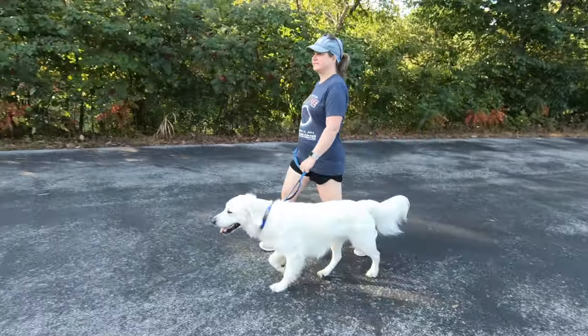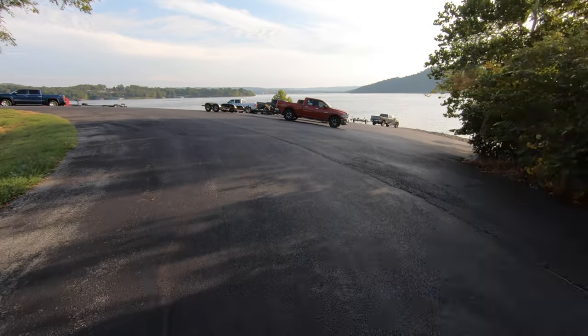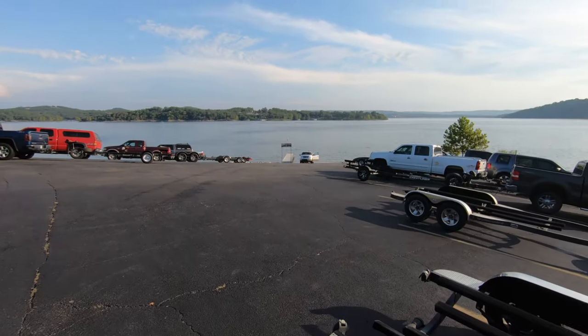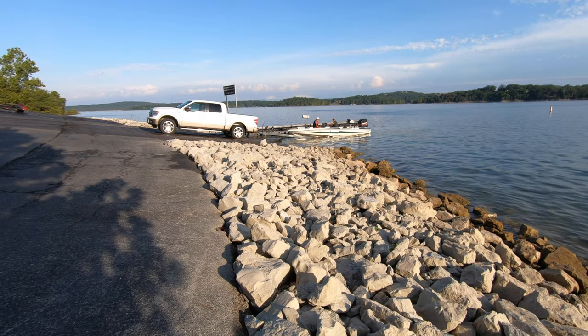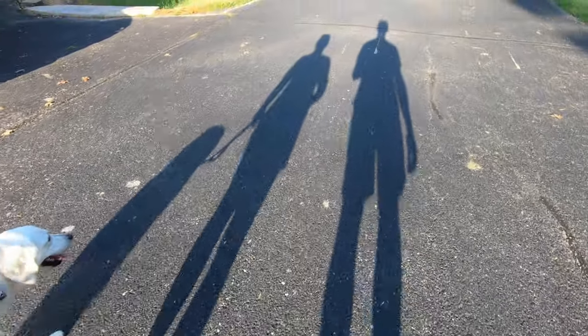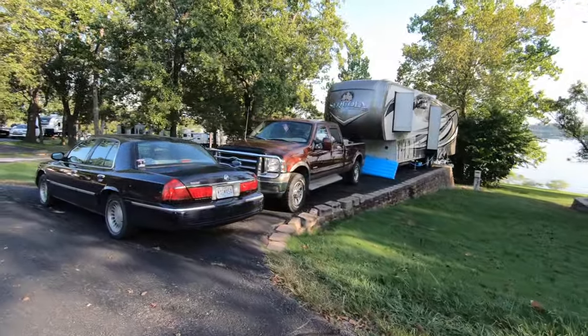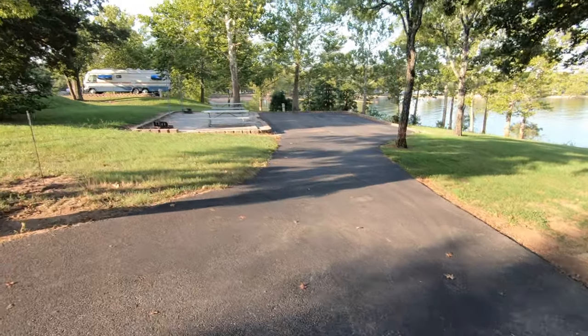One thing we appreciate about the layout of this campground is that the day-use area and all the parking for trucks, boats, and trailers is off to the side and doesn't interfere with the campground — that cuts down on the noise and the congestion. Check out the size of site 17, a double site here at Mill Creek.